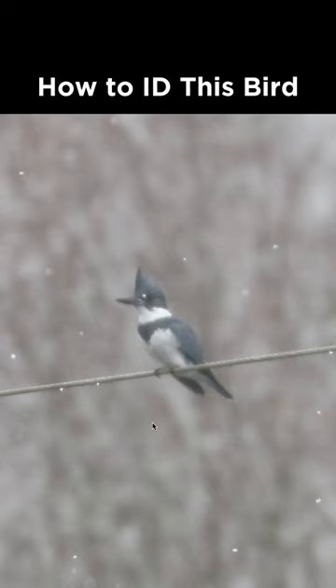How do I identify this bird from Pennsylvania during January? Notice the large bill and the dark blue head with the messy crest, along with the blue wing, and also this band across the upper chest.